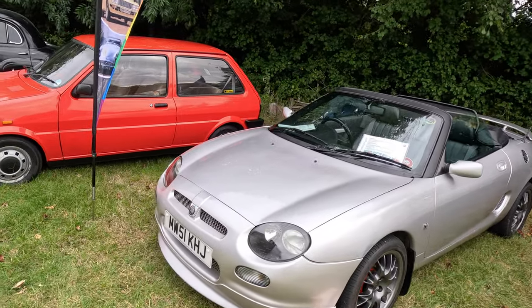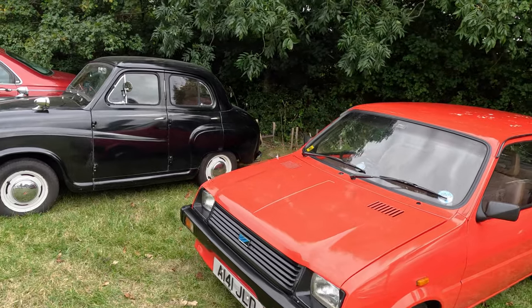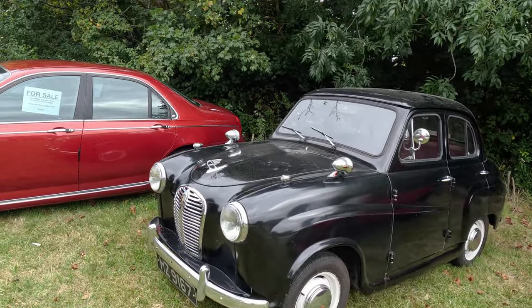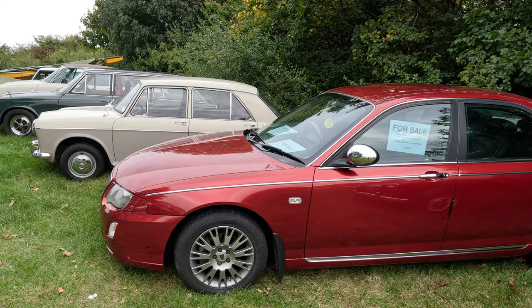The flag indicates that we're now enjoying cars with members of the Gay Classic Car Group. The Austin Metro looks lovely, and next to it is one of its forerunners, also from Longbridge — the little Austin A30. This Rover 75 is from the last year of production at Longbridge and is a 2 litre diesel.